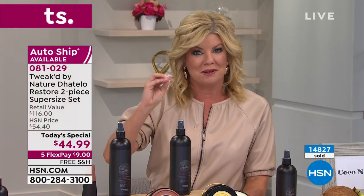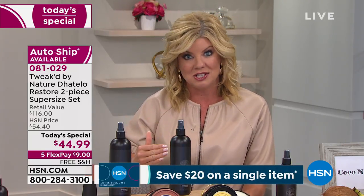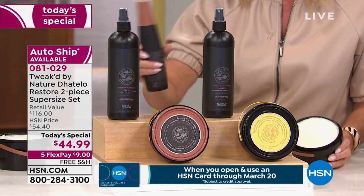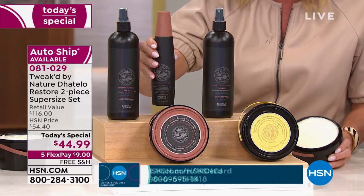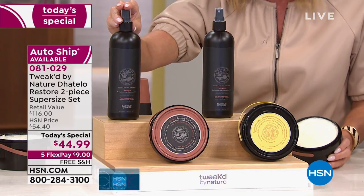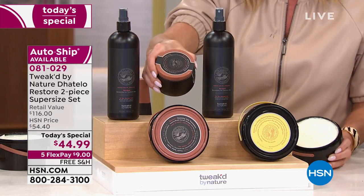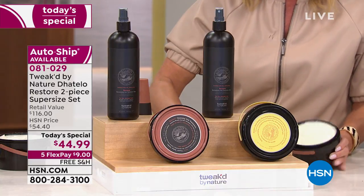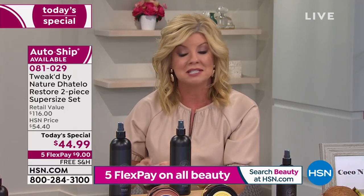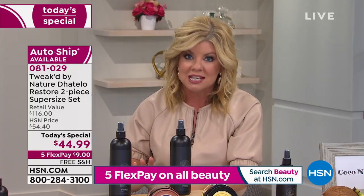Let me go through what you're receiving one more time. If you're just tuning in, we've been very busy. The revitalizing mist — you use it every day, even twice a day. The full size is $29 and sold out — we tripled it for you in today's special. Then the five-in-one hair treatment — you'll notice the difference the very first time. In the bucket today, it's basically double the size, all for $44.99 with five flex pays and free shipping.